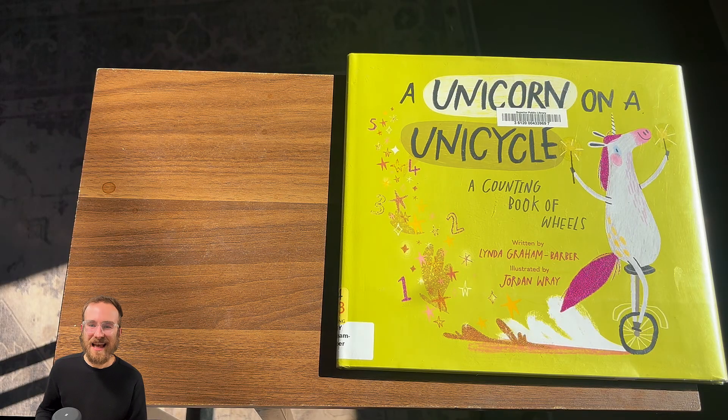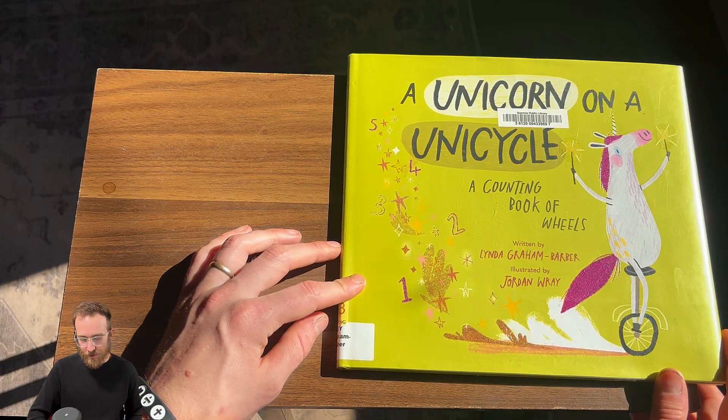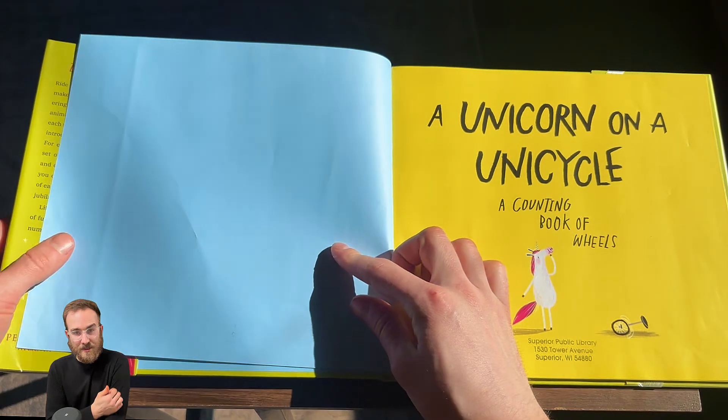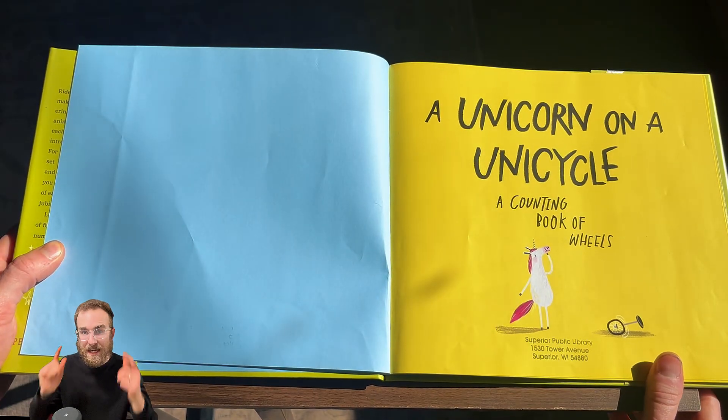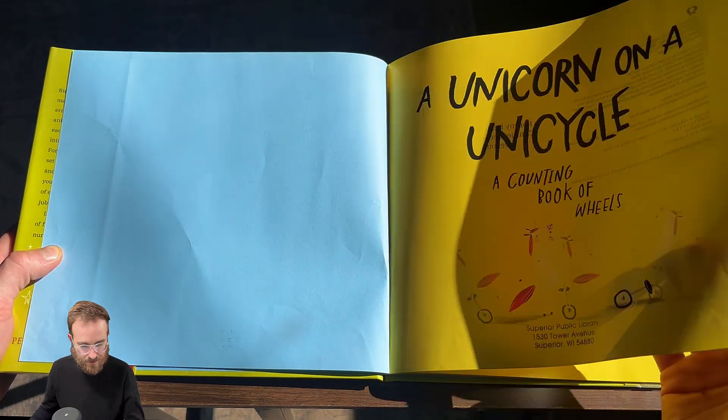Welcome back, good to have you guys. Today we're reading A Unicorn on a Unicycle. I told you — putting these crazy things together. A Unicorn on a Unicycle, A Counting Book of Wheels. So this book will give us a lot of wheels, and we have to use our brains and count up all of these wheels. Sound good? Let's do it.